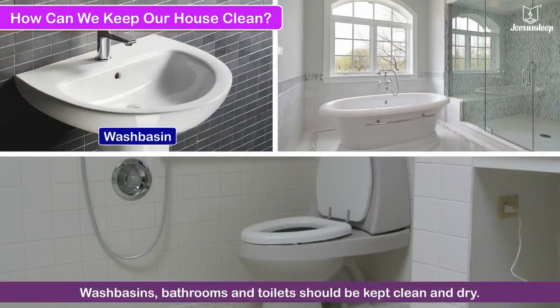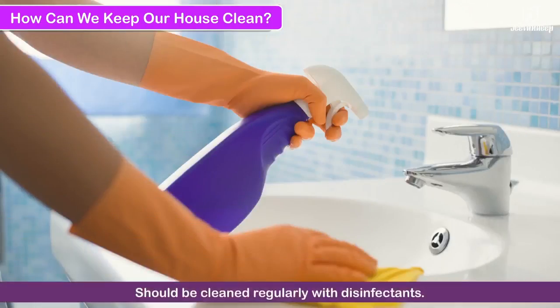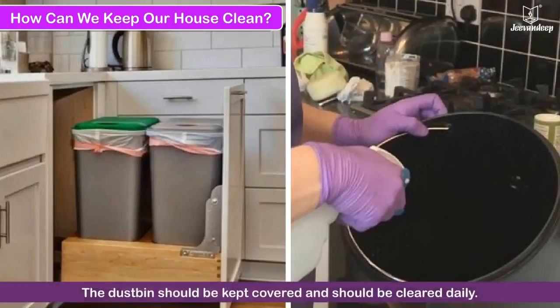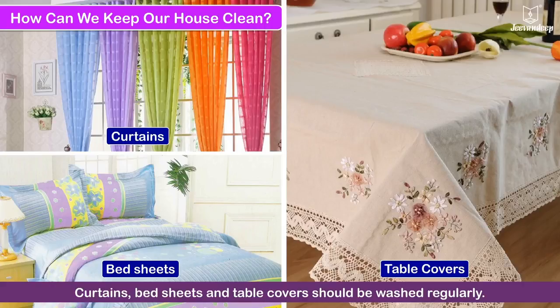Wash basins, bathrooms and toilets should be kept clean and dry. They should also be cleaned regularly with disinfectants. Waste should always be thrown in the dustbin. The dustbin should be kept covered and should be cleared daily.